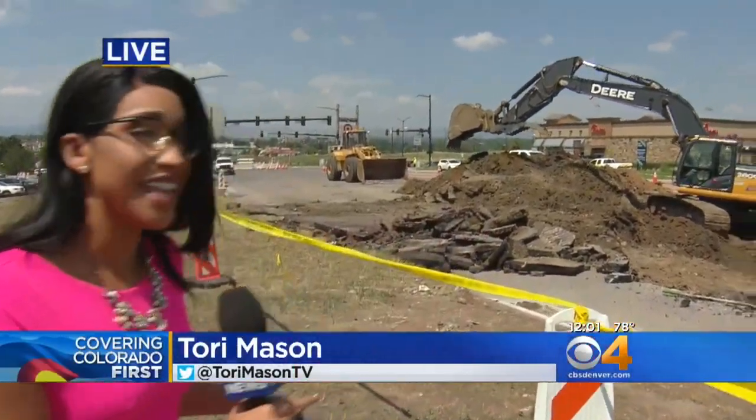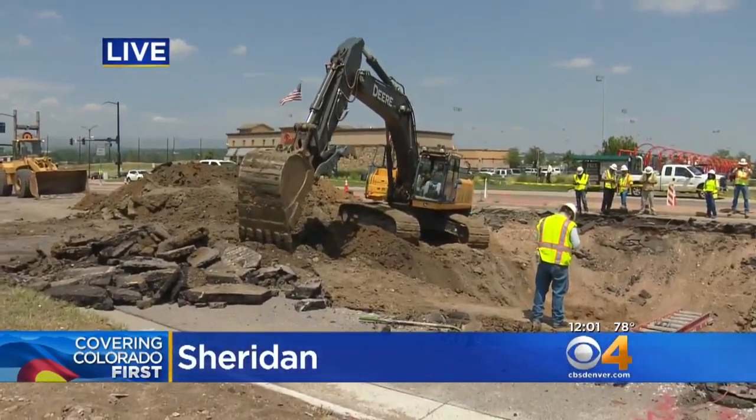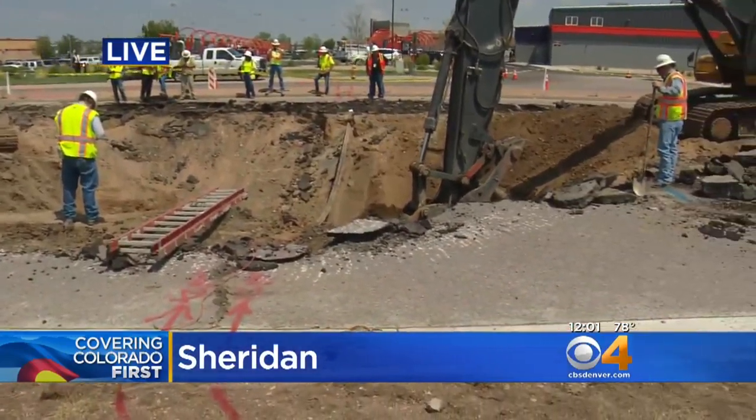Well, Britt, first — that sinkhole that formed three years ago was actually a couple of feet down the road here across from Chick-fil-A, and that was caused by excessive water too. That one took about a week to repair, and depending on what parts are needed here, city officials say this sinkhole could take up to 10 days.